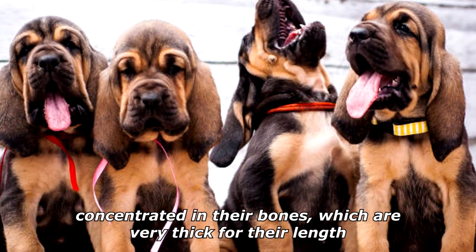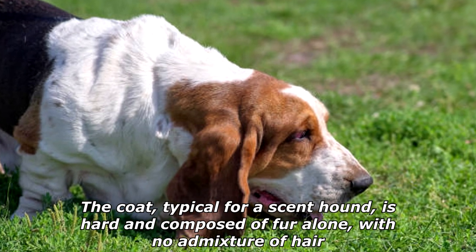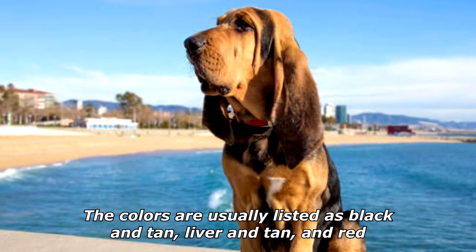Bloodhounds possess an unusually large skeletal structure, with most of their weight concentrated in their bones, which are very thick for their length. The coat, typical for a scent hound, is hard and composed of fur alone with no admixture of hair. The colors are usually listed as black and tan, liver and tan, and red.